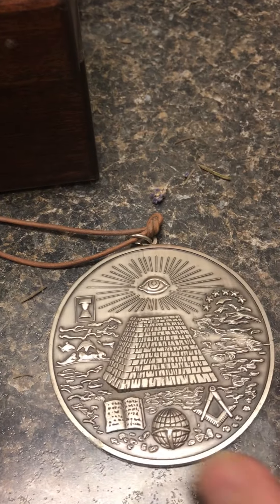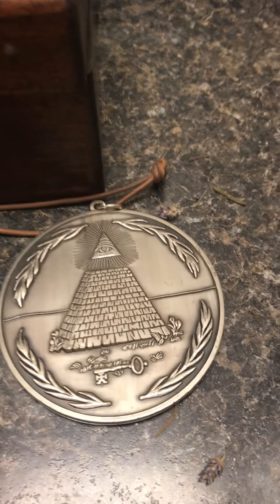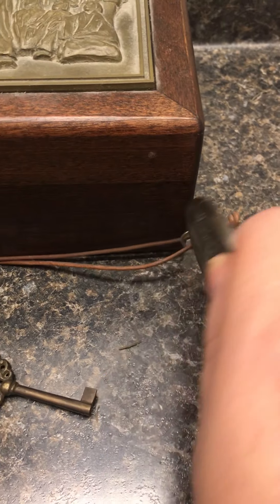This is the key to the Resolute desk, and then we've got the medallion for the eye. This thing's heavy — it's out of metal. I forgot where we got this, but it's a pretty cool piece.